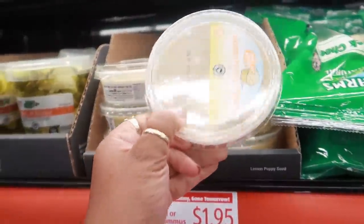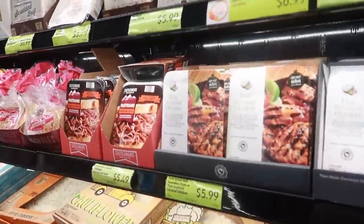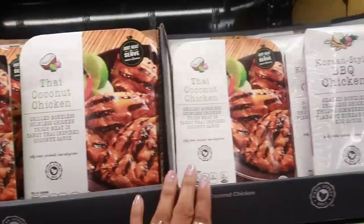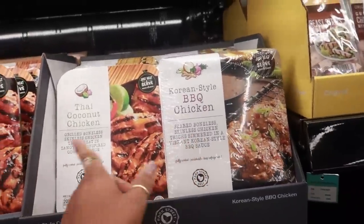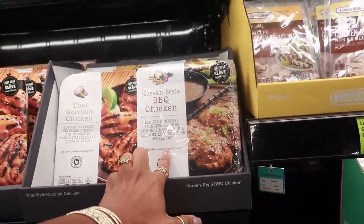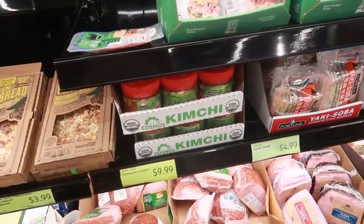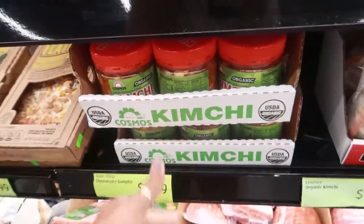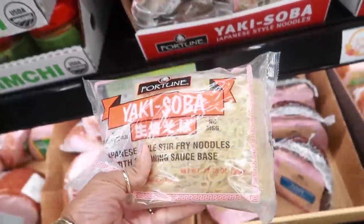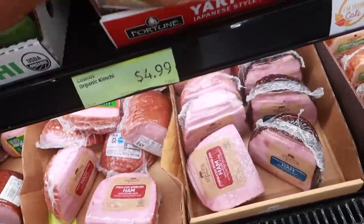Lemon poppy seed hummus — I don't like hummus, so I wouldn't get that. The Thai coconut chicken is $5.99. I tried something similar before and didn't like it. They also have Korean barbecue — I wasn't a big fan. Kimchi for $9.99. Yakisoba — Japanese-style noodles for stir frying — $4.99.